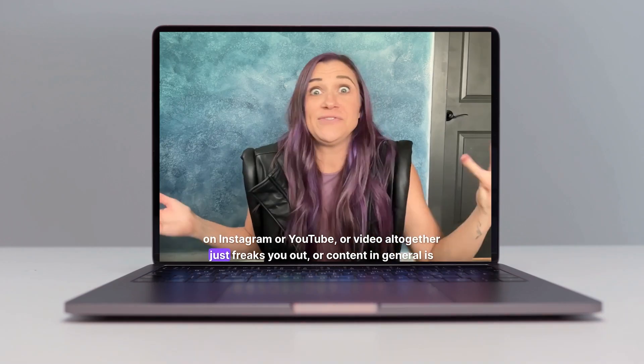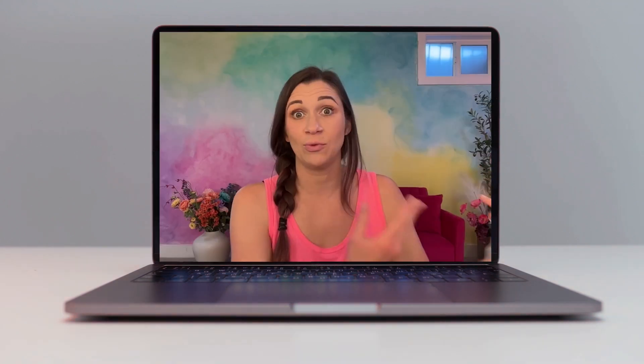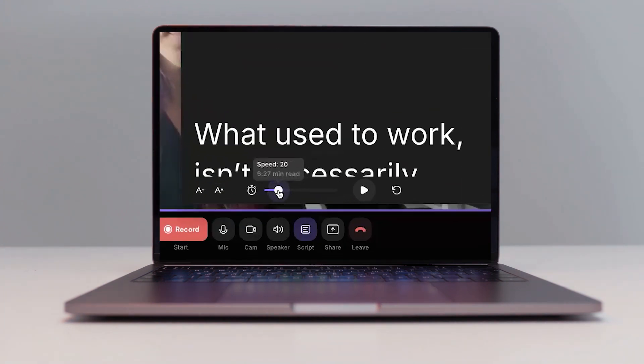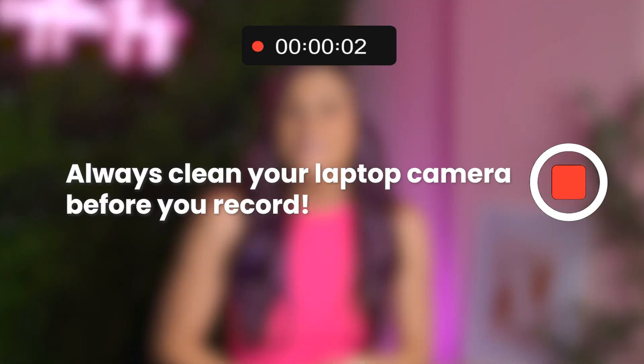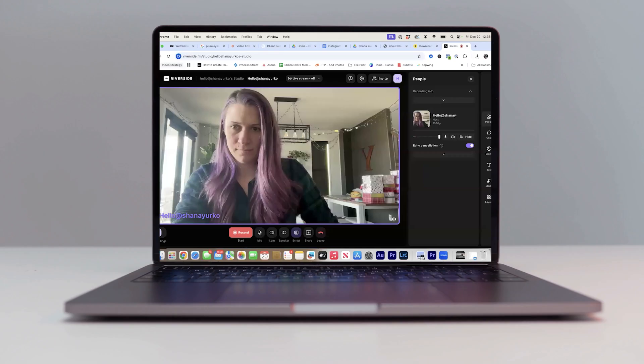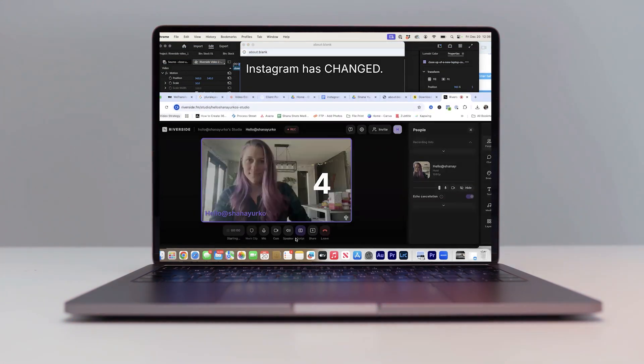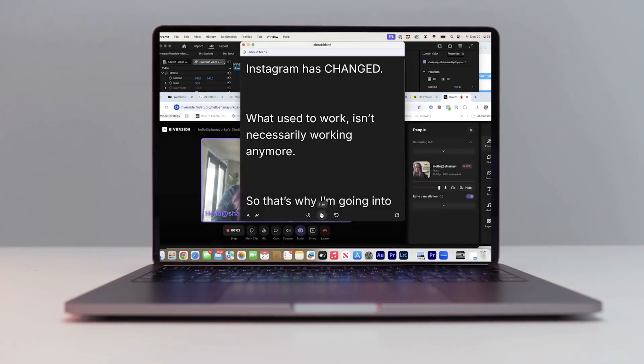This will make it look like you are looking at the camera and not reading from a script. Before you begin, adjust your font size and the scroll speed to whatever your preference is. I usually have to slow mine down a bit, but I also make sure that I'm talking quickly enough so it doesn't feel like it's dragging. Once you've gotten your settings optimized, wipe off your laptop camera and hit record on the Riverside window. You're now recording. Go back to the teleprompter window and start the scroll by hitting the play button.